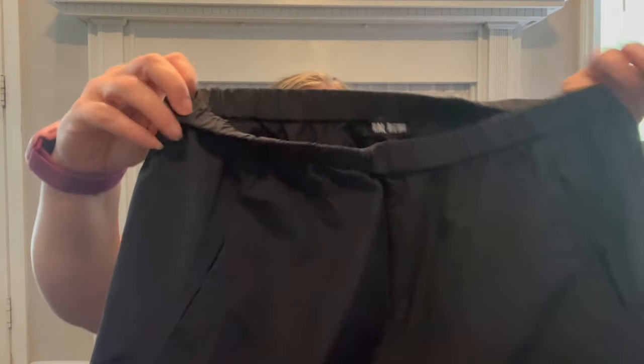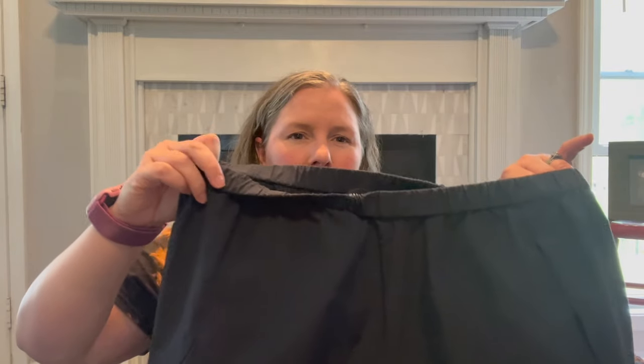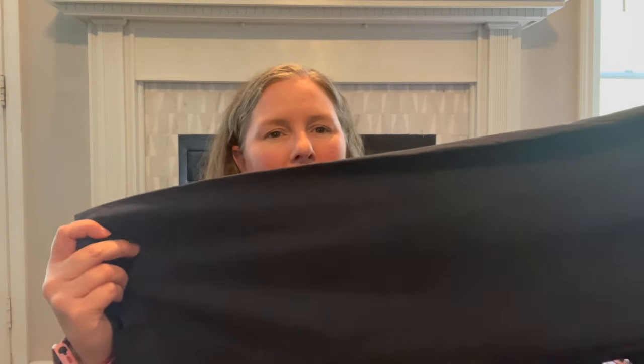I grabbed this because the tag looked fancy — Cal Riemann, size extra large. It's a pull-on pant with an elastic waist that needs to be flipped, kind of like a track pant material going into a wide leg. I bought it literally because the tag looked expensive. It's woven, made in USA, fabric woven in Italy, cotton-nylon. This brand retails for $250 or more, and the resale isn't nearly that, but I saw comps between $30 and $45.